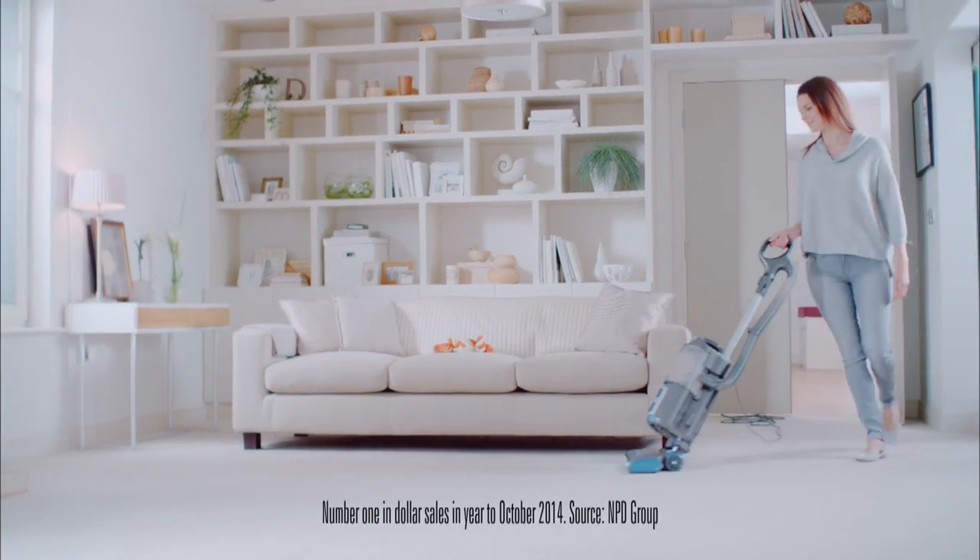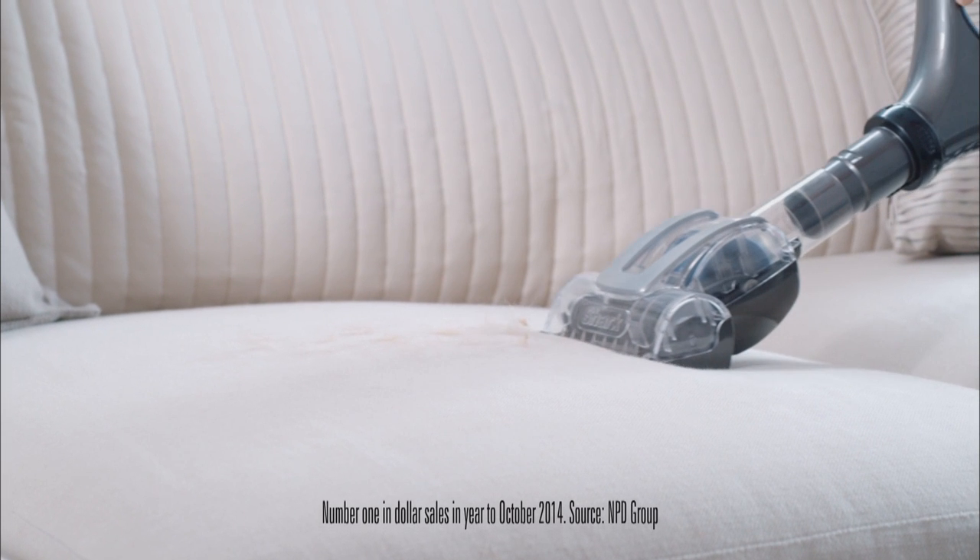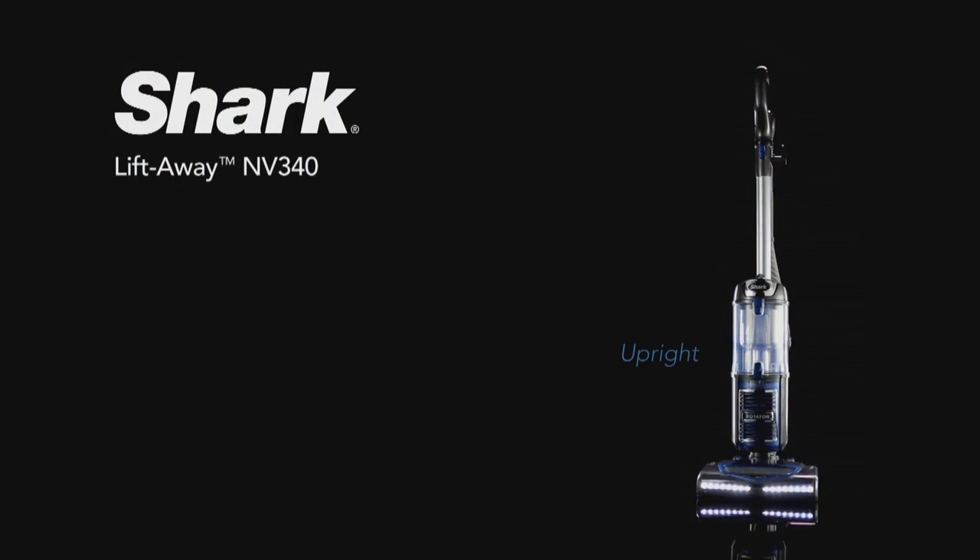Presenting Shark, the USA's number one upright vacuum cleaning brand. The Shark Lift-Away is perfect for pet hair, and it has no loss of suction.